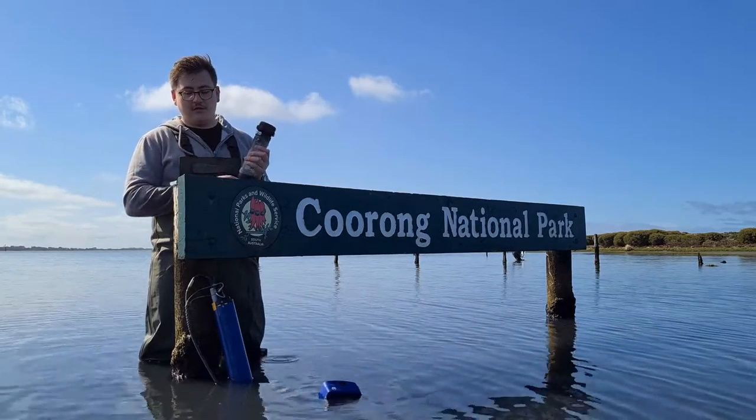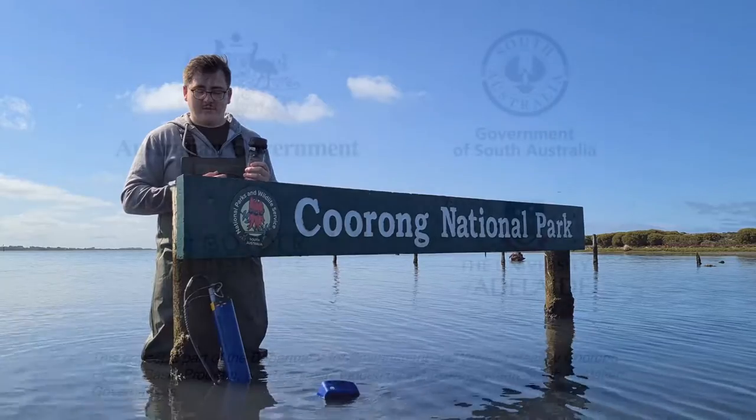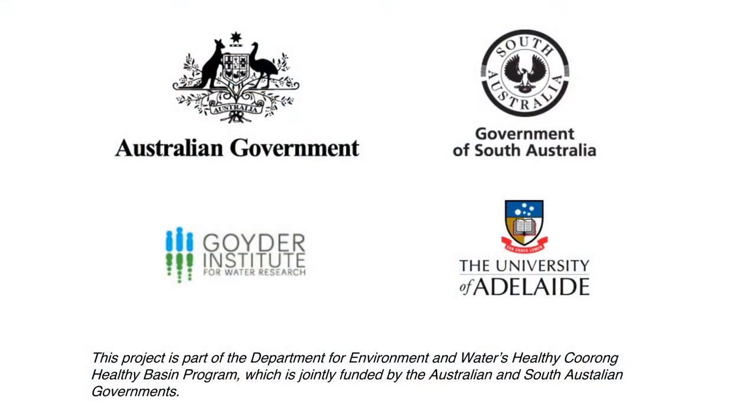These communities are often overlooked and we don't fully understand their role here. This understanding is important to correctly managing this unique environment.